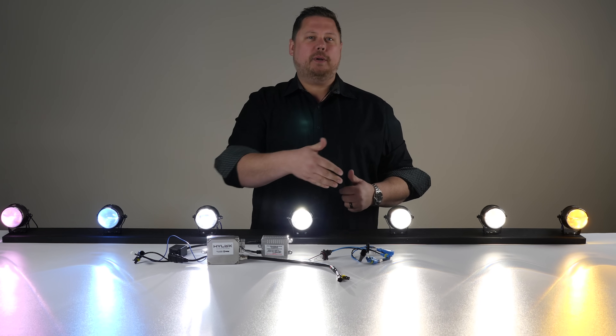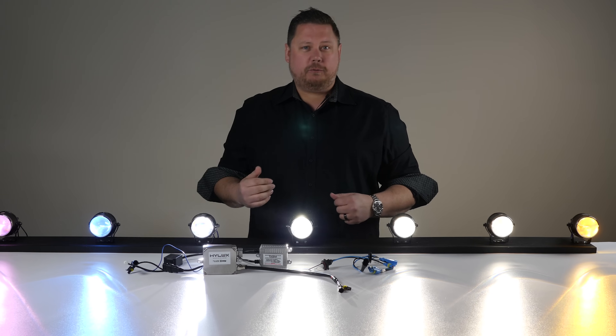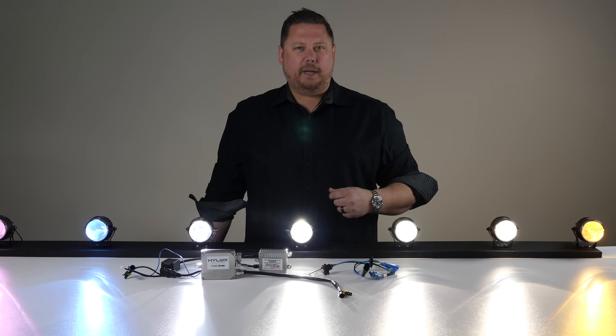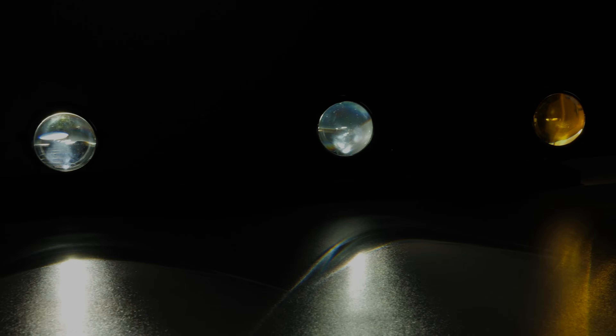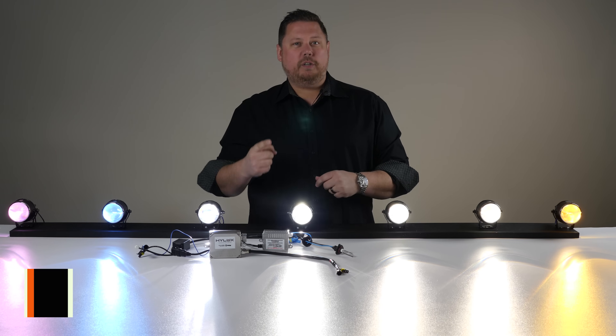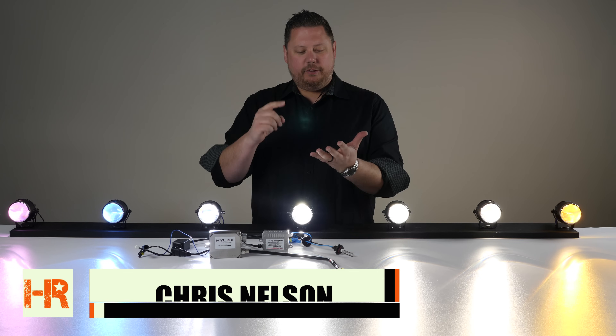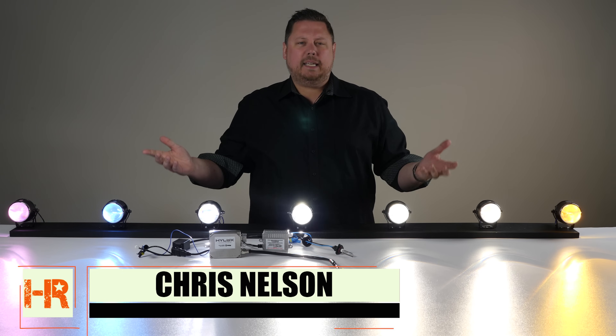Today, I'm going to talk to you about how an HID gets its color and what changes when you go from a 35-watt ballast to a 55-watt ballast. There are three main things that you probably don't know about HIDs and their color and their brightness. The first one is: how do they get their color?